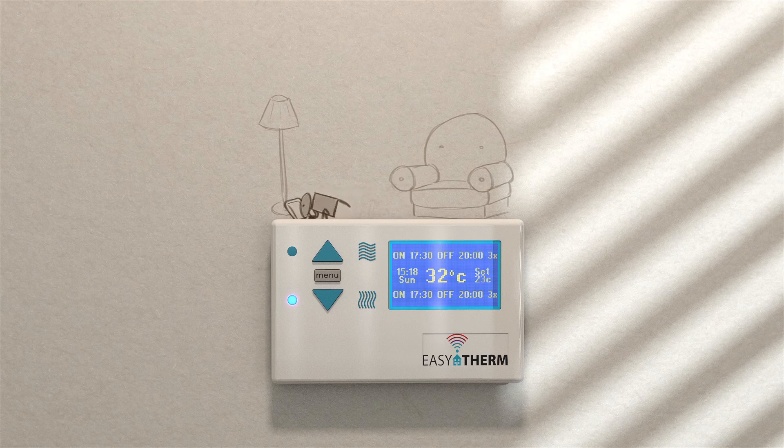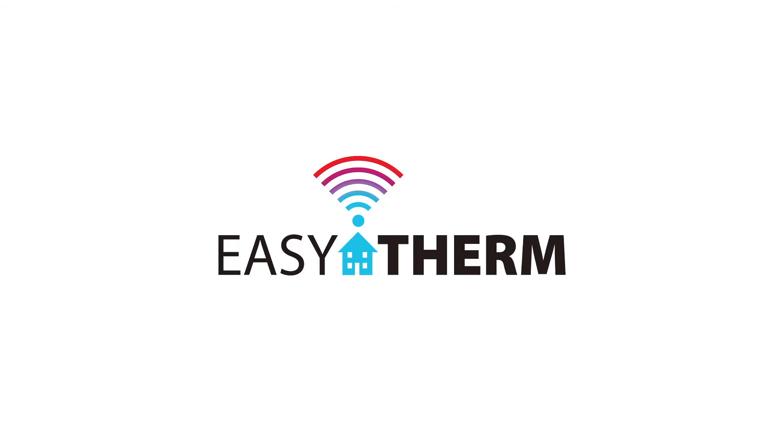Easy to install, control, and start saving. Easy Therm — the smarter way.